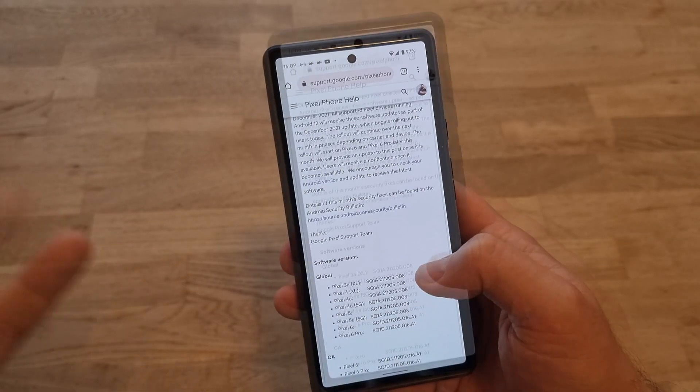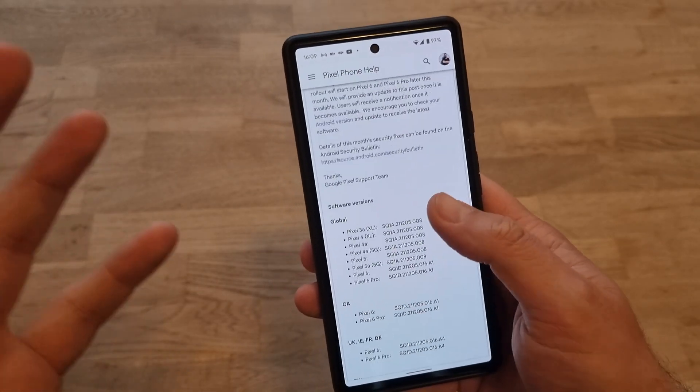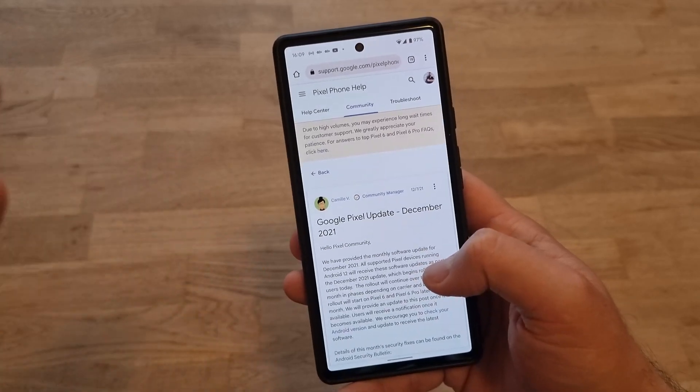Venner here from Venner's Pistech. Google released the much-awaited December update for the Pixel devices.